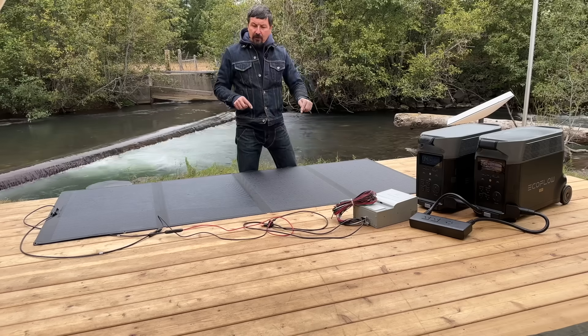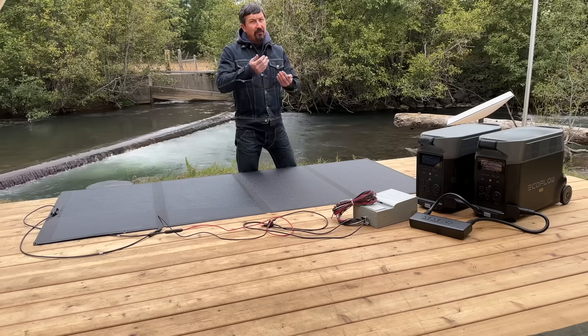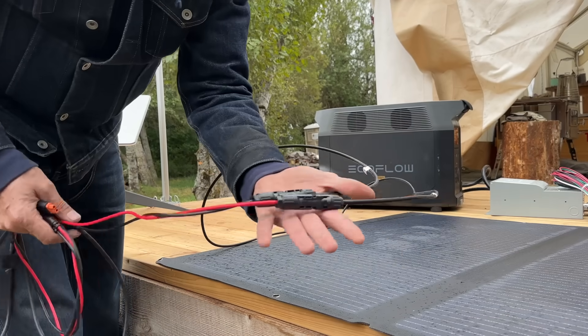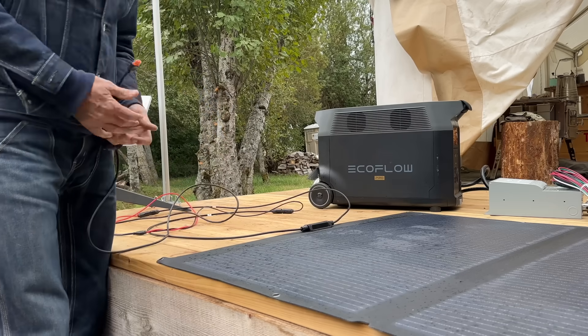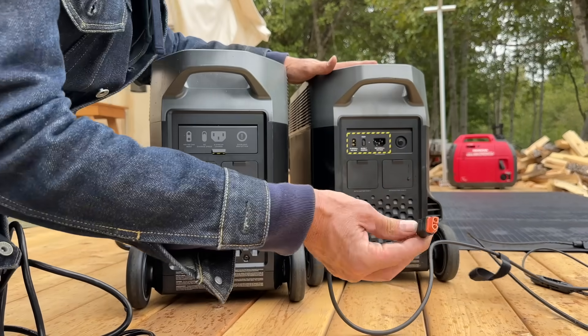This is a pretty robust system. The Delta Pros can actually take four of these panels — 1,600 watts of power going directly into the unit, charging it up quickly. It uses a standard solar connector, so if you have an existing array, this will plug directly in and everything is included. All cables are included. It's literally plug and play.